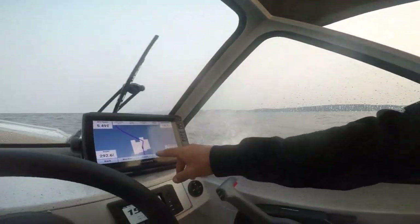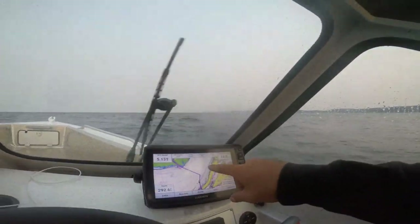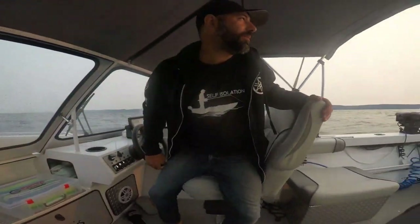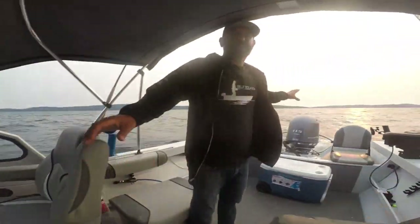We're just outside Polier Pass. We have a beautiful sunset.